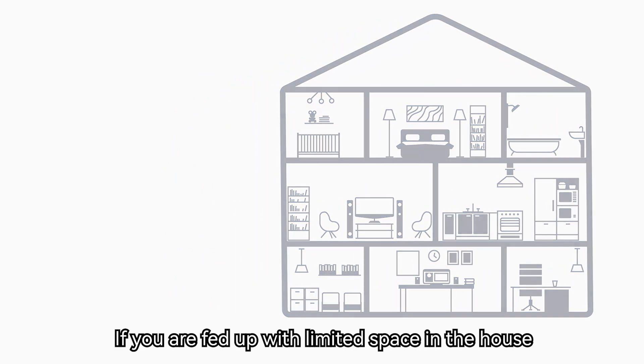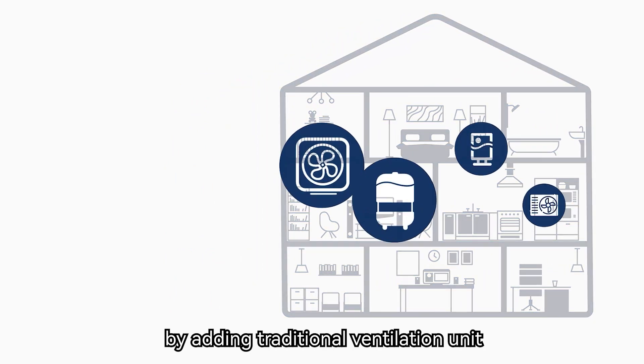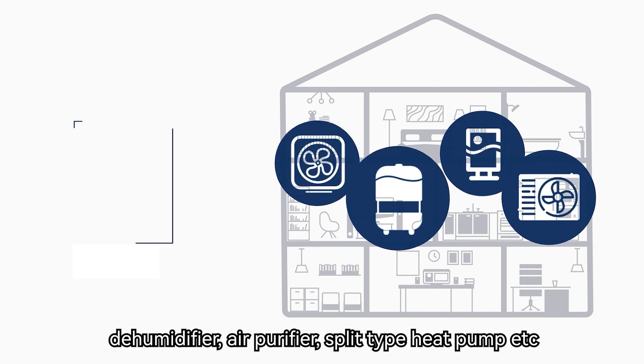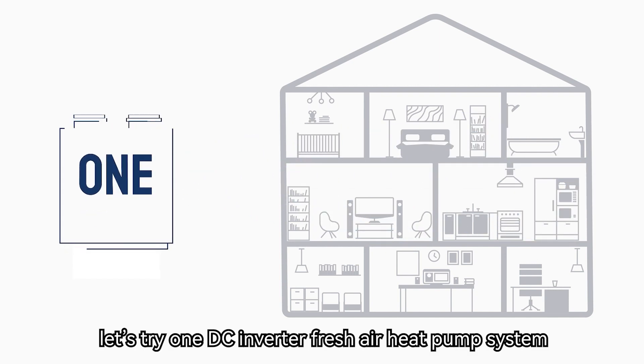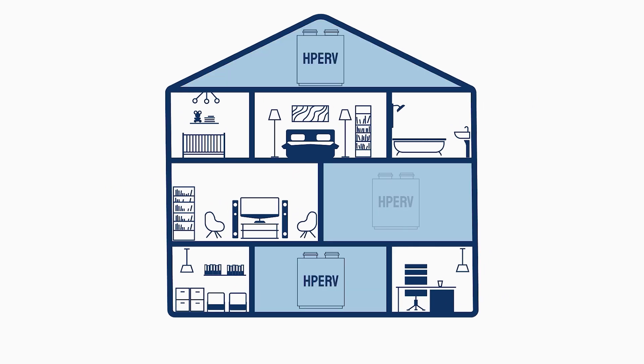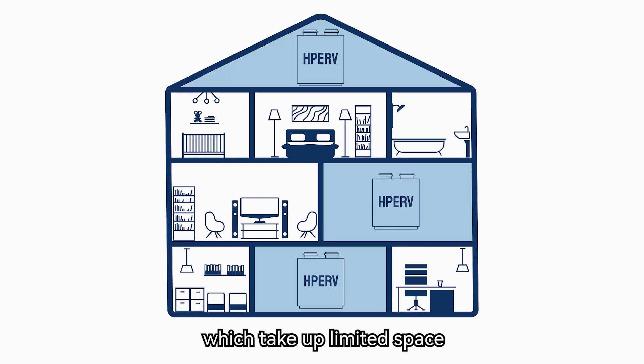If you are fed up with limited space in the house caused by adding traditional ventilation units, dehumidifiers, air purifiers, split-type heat pumps, and more, try one DC inverter fresh air heat pump system. It is available to install in the attic, basement, or cabinet in the kitchen, taking up limited space.